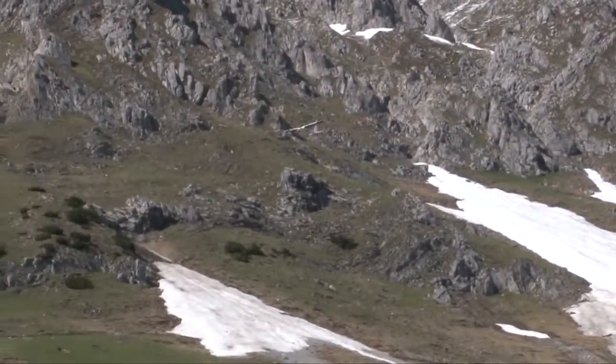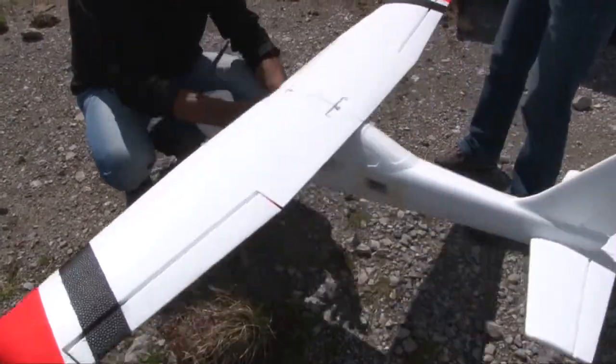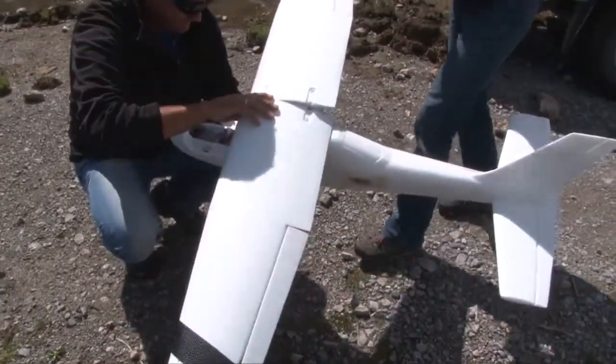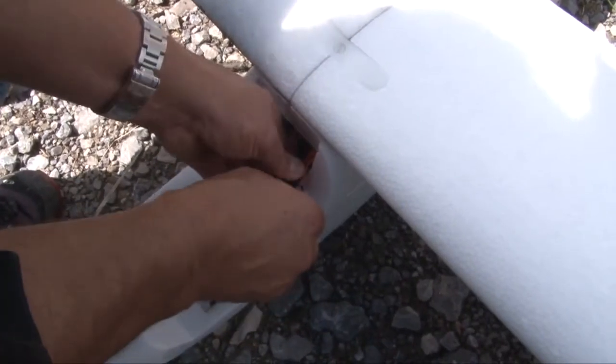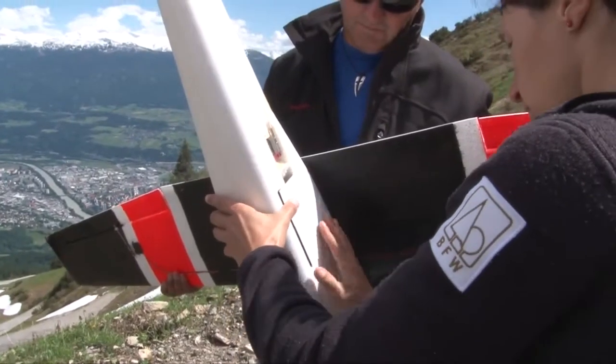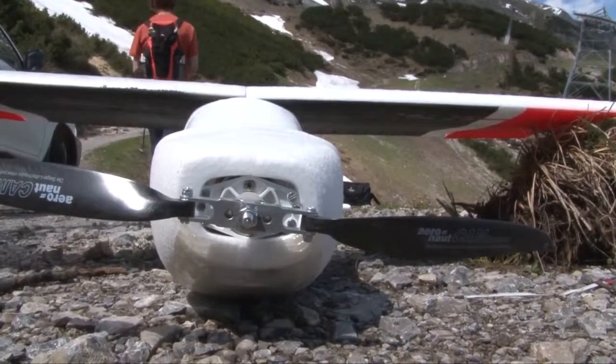As part of the new project NU4 at the Federal Research Center for Forests, so-called unmanned drones are built and tested as to their suitability for the Alpine region. Aerial photographs are taken especially to create terrain models and to get information on the condition of the forests.